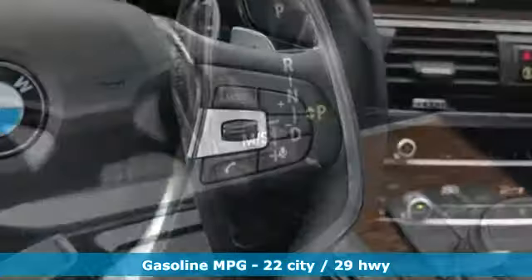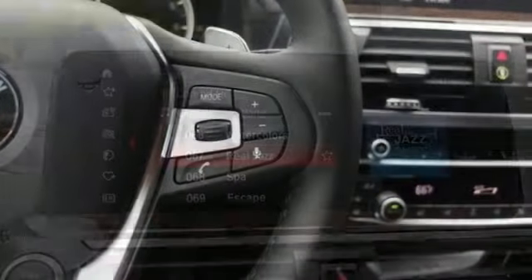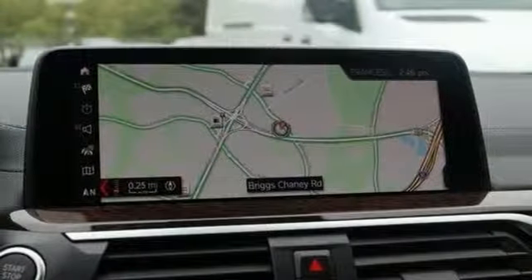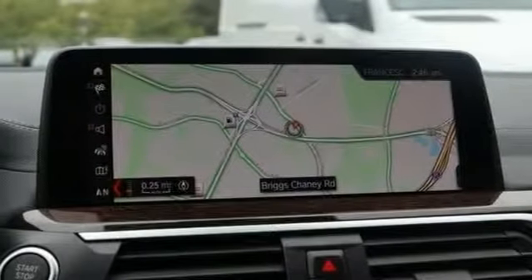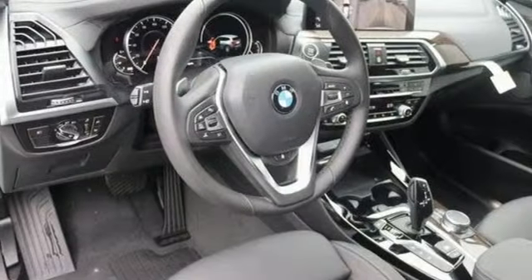External memory control, power heated mirrors, dual-zone climate control, auto-dimming rear-view mirror, auto-dimming mirrors, driver memory seats, automatic transmission, active grille shutters, gas pressurized shocks, and intercooled turbo inline four-cylinder engine.